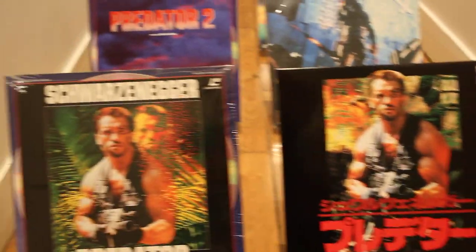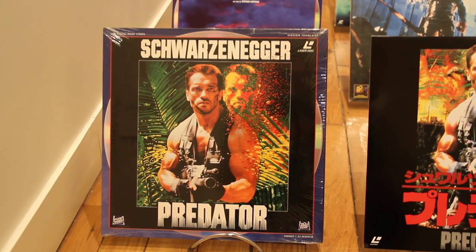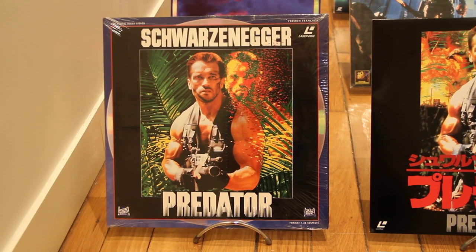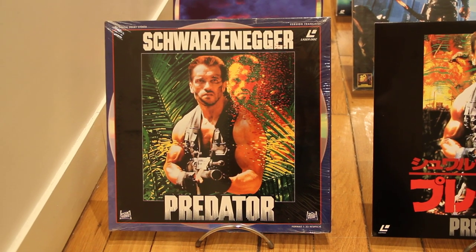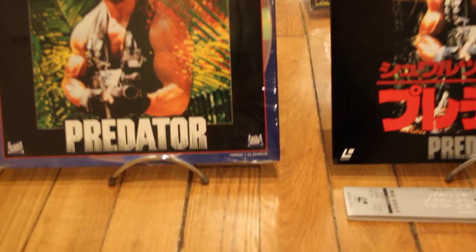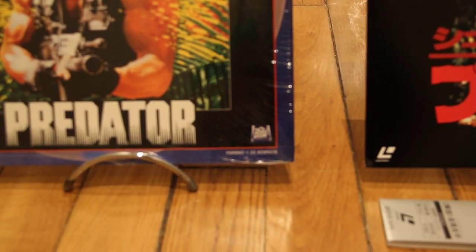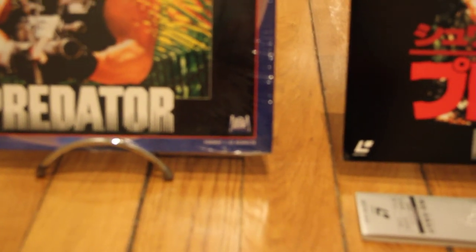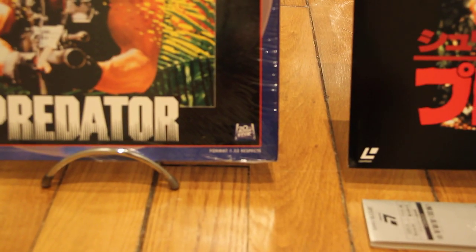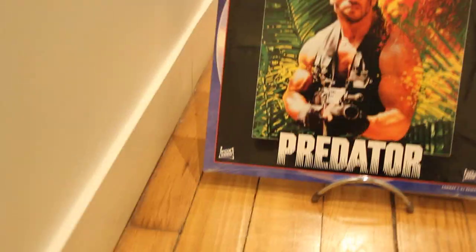Then you have roughly the same cover with the French version, which is made also by 20th Century Fox — so it's Fox Video.